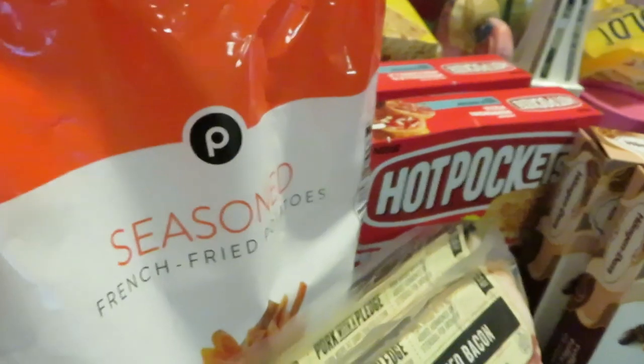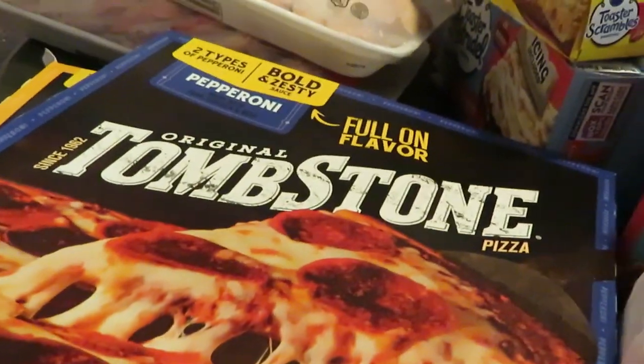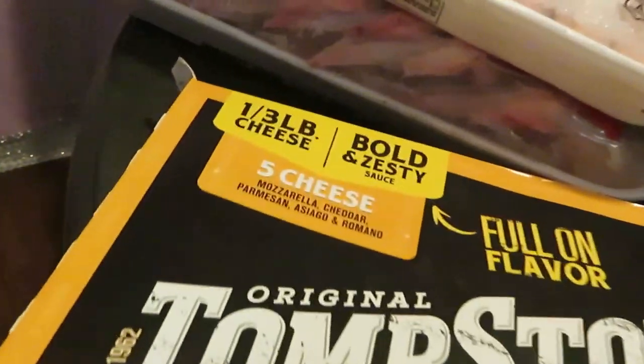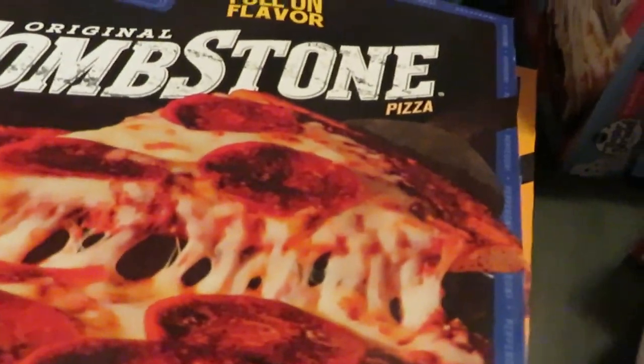They taste almost like Checkers or Rally's, whatever you've got at your location. We have the Tombstone pizza — they were BOGO this week. I got the real cheese pepperoni one and the five-cheese: mozzarella, cheddar, parmesan, asiago, and romano cheese. Those Tombstone pizzas are BOGO.